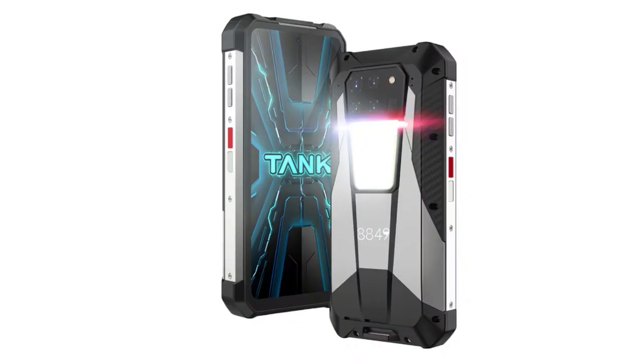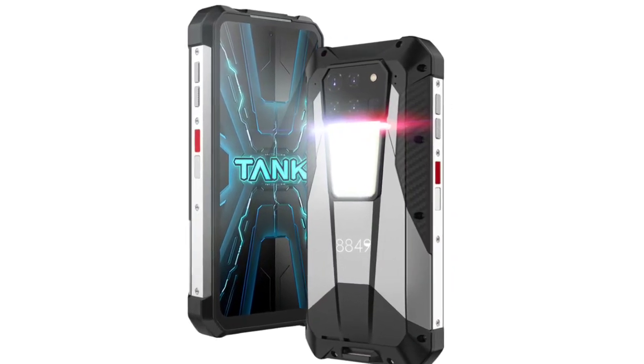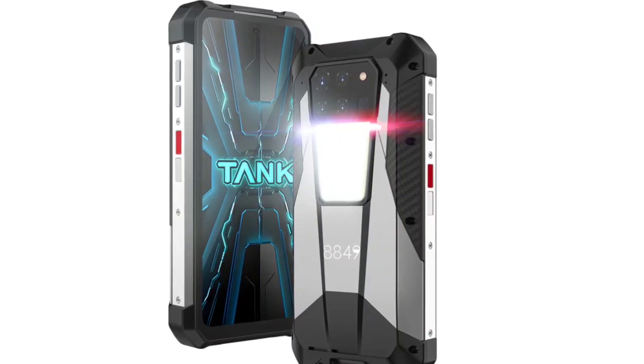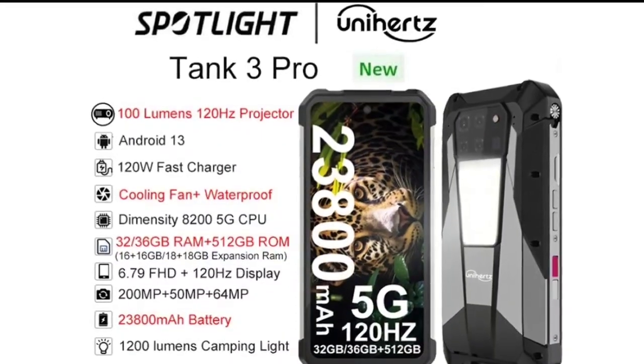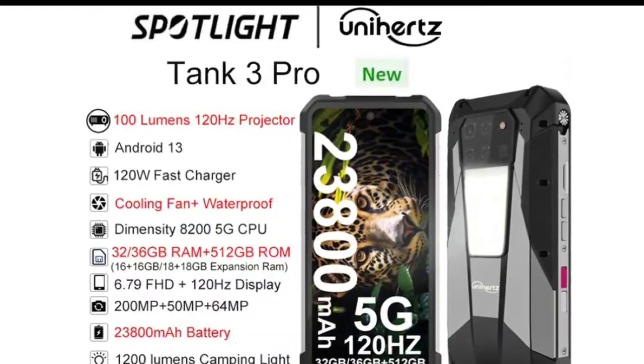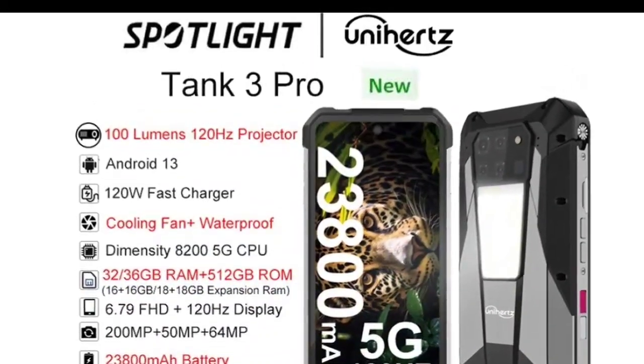It houses a whopping 23,800 milliamp-hours battery that supports 120W wired charging. Due to the large-sized battery, the device is thick at 31 millimeters and heavy at 666 grams. The rugged body also adds to the thickness and weight of the product.